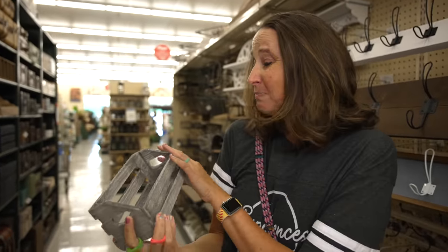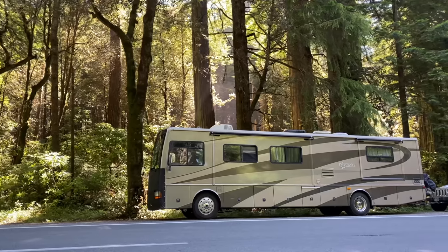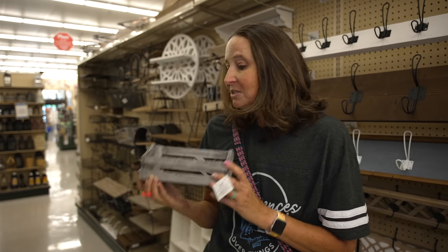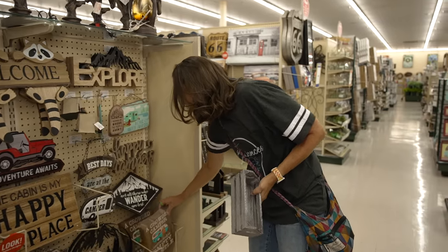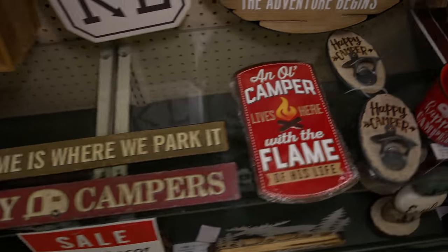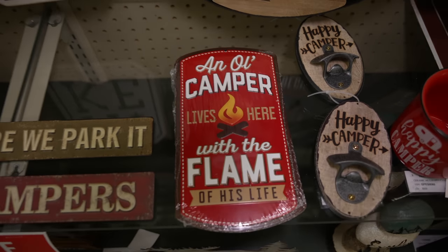These decorative bins and crates are great because when you're living the RV life, you also want your RV to feel cozy — like a home and a little less like a camper. Stuff like this can really go a long way. They also have this cute sign: 'A crowded camper is better than an empty castle.' So if you're looking for RV decor, Hobby Lobby has some pretty cool stuff.